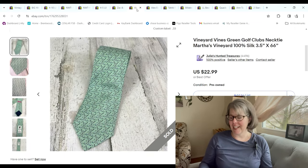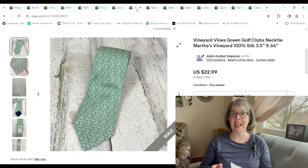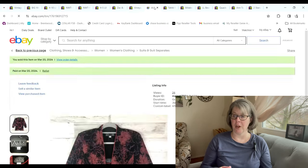The Vineyard Vines tie — I showed this in my last video when we decided to try looking into ties. I'm happy to say this tie sold really fast. We paid 33 cents for it because they're three for 99 cents at our thrift store. It sold for $20.69 and we made a $16.93 profit — a super quick flip.